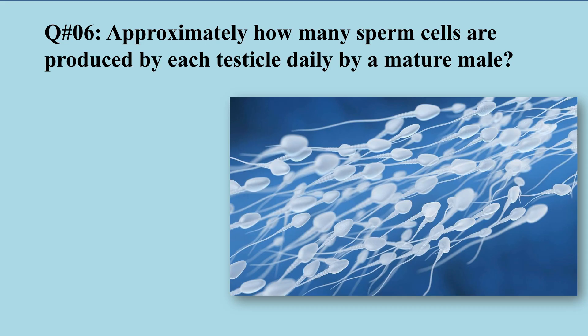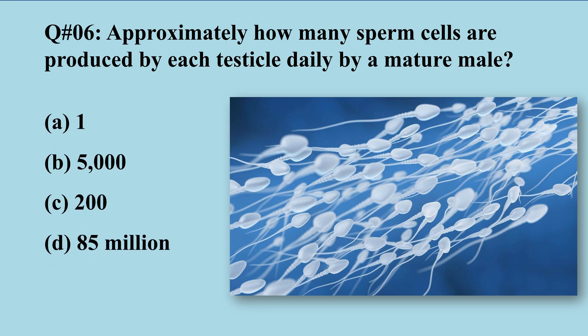Question number six: Approximately how many sperm cells are produced by each testicle daily by a mature male? A) 1, B) 5,000, C) 200, D) 85 million. The production is obviously in millions, and the right option is D — 85 million. These values can vary but are still in the millions.